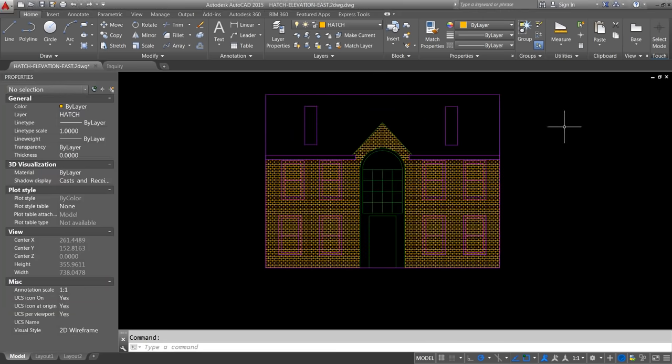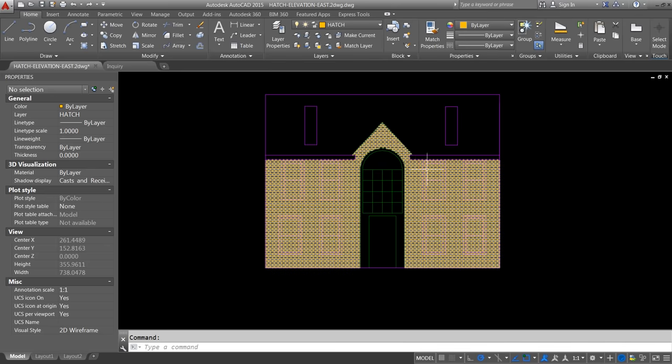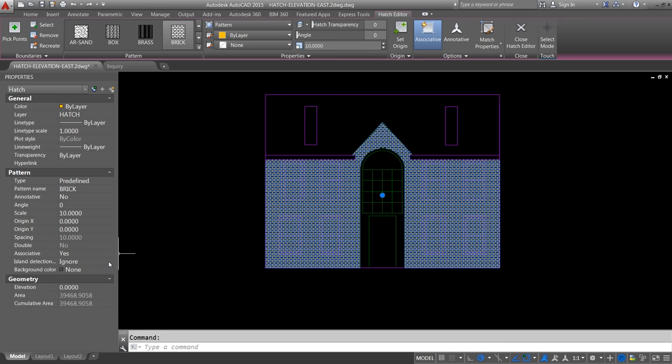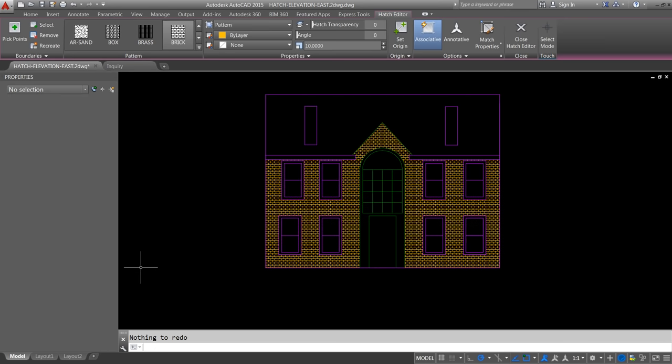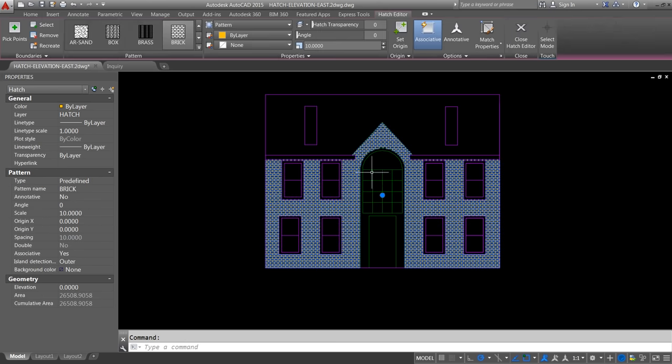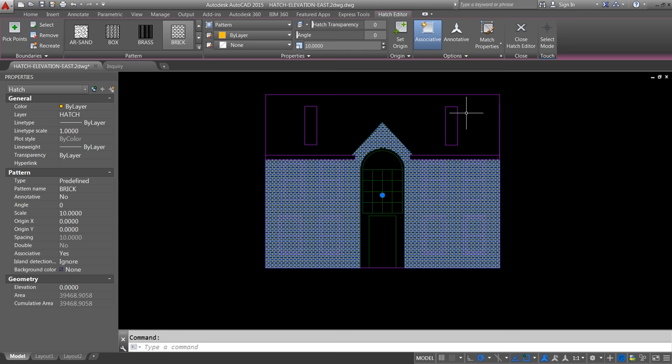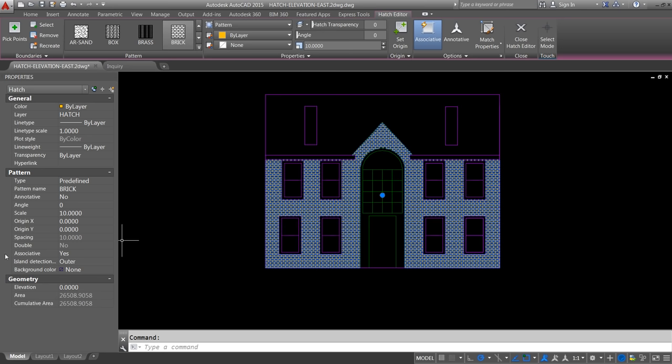Somebody sent me a drawing that has a hatch pattern that ignores everything and they don't know how to fix it. One thing we can do is select the hatch pattern and look in the properties palette for the type of island detection being used — I see it says 'ignore.' In properties, I can change that to 'outer' and it fixes it. I can also select the hatch patterns, go to options, and change the island detection to whatever I want. Two ways to change island detection: options or properties.